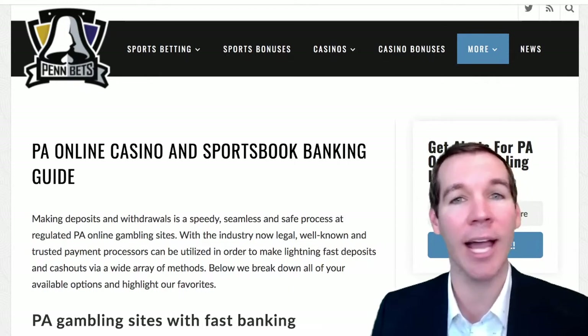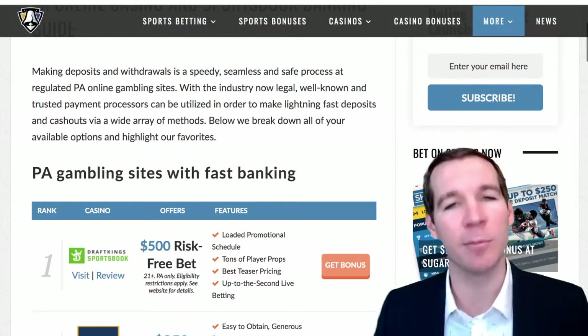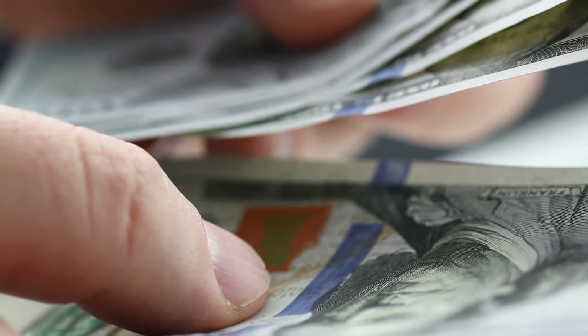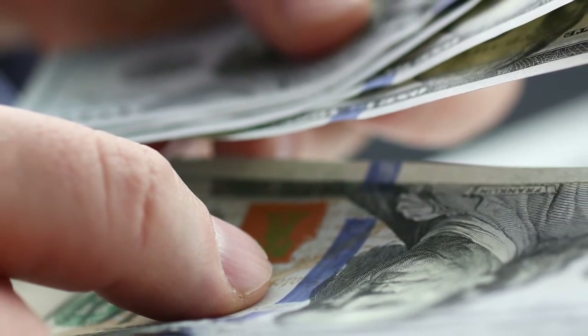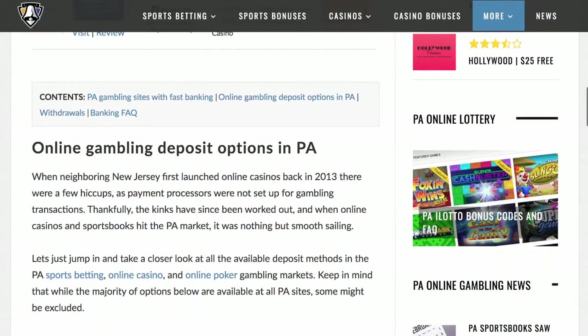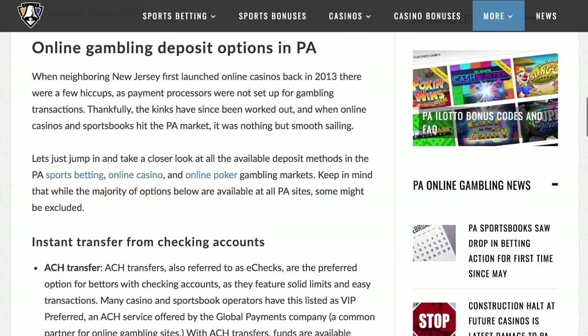A legal and online regulated gaming environment comes with lots of advantages, but none more important than keeping your money safe and making deposits and withdrawals simple and quick. To help achieve this goal, payment processors must go through a rigorous process to gain approval from the PGCB.